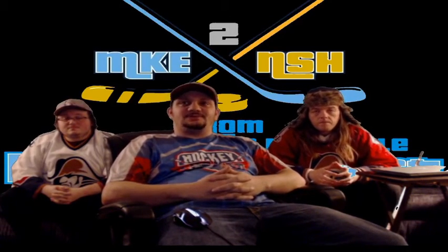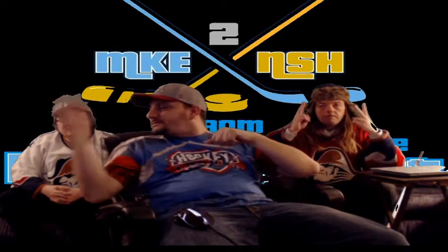Hello everybody, this is From Milwaukee to Nashville, featuring the Florida Everblades. I'm Daniel Goodemont, this is Christopher Draves, and this is Matt Weiss.